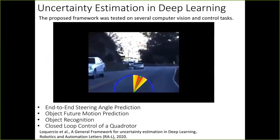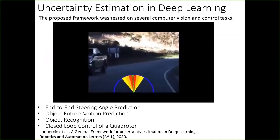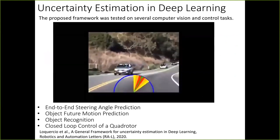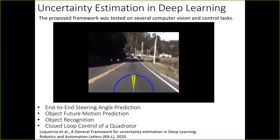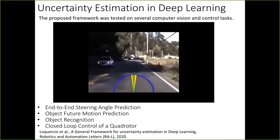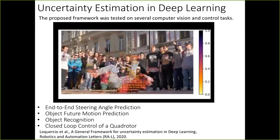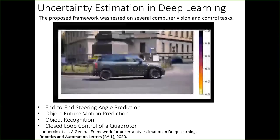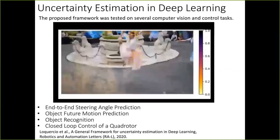We evaluated our approach on several tasks — both computer vision and control tasks — including end-to-end steering angle prediction, object future motion prediction, object recognition, and closed-loop control of a quadrotor. That concludes the first part on uncertainty estimation.